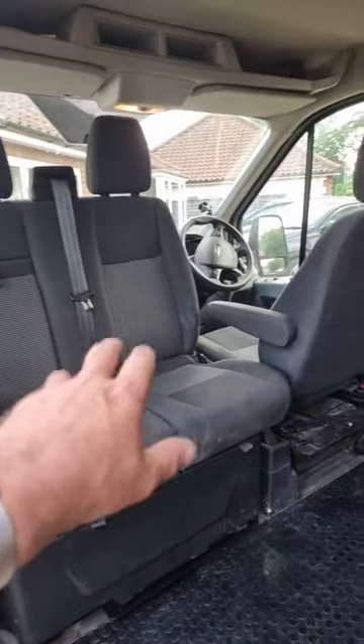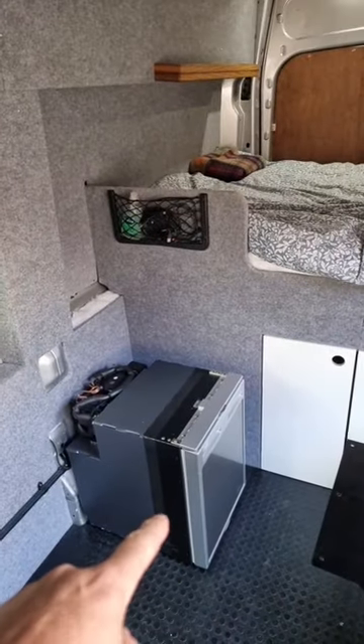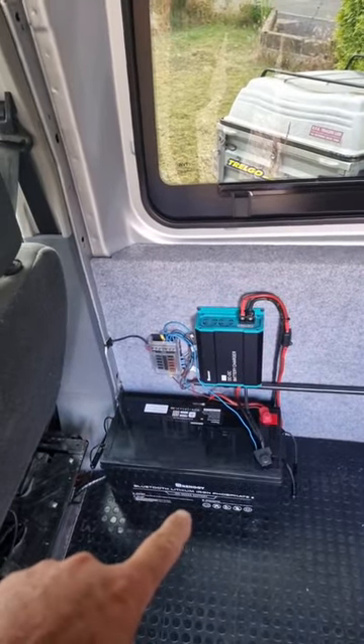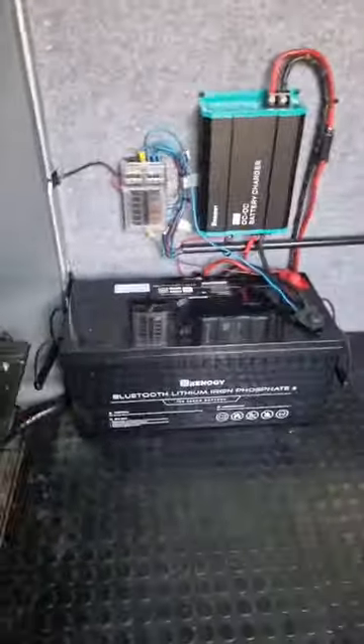Coming in it looks fantastic. We've got the fridge here, however all that cabinetry isn't done yet. We did get the Renogy 200 amp hour battery — look at the size of that beast!